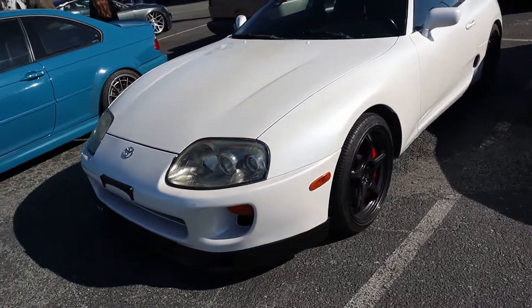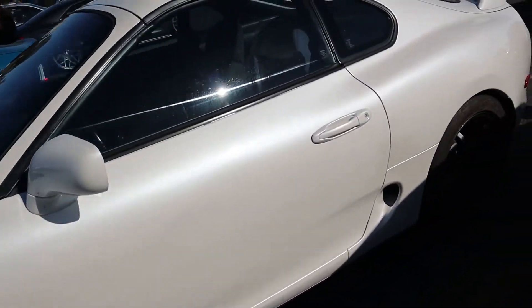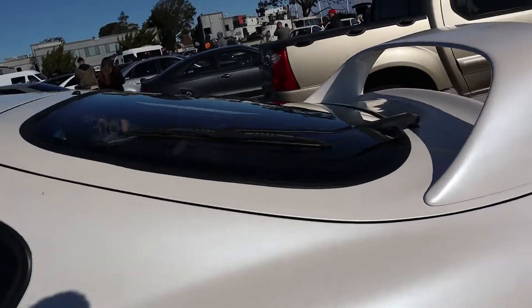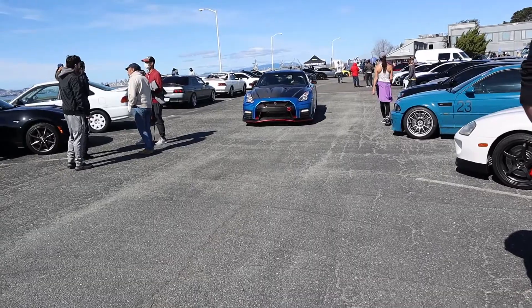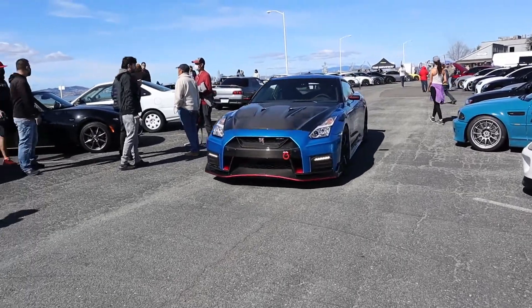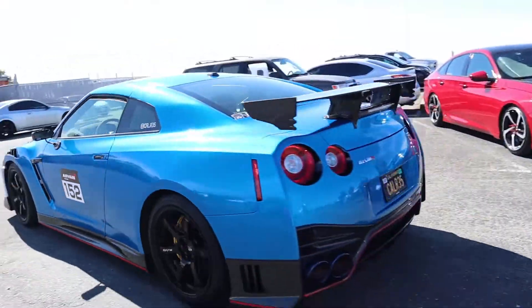This is a pretty nice Supra though — look at that. I really like the color on this and the wing. A lot of people are leaving already. But look at this Nismo GTR just heading out. Man, this is pretty awesome. Wish I could get one of these one day.